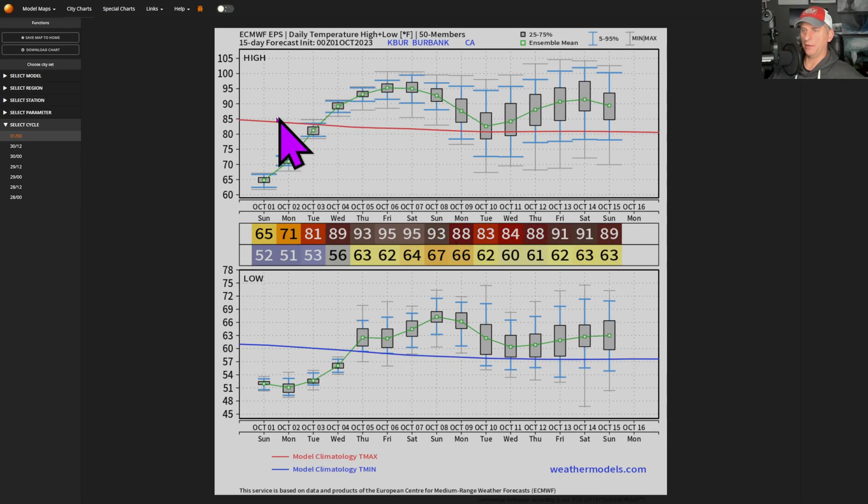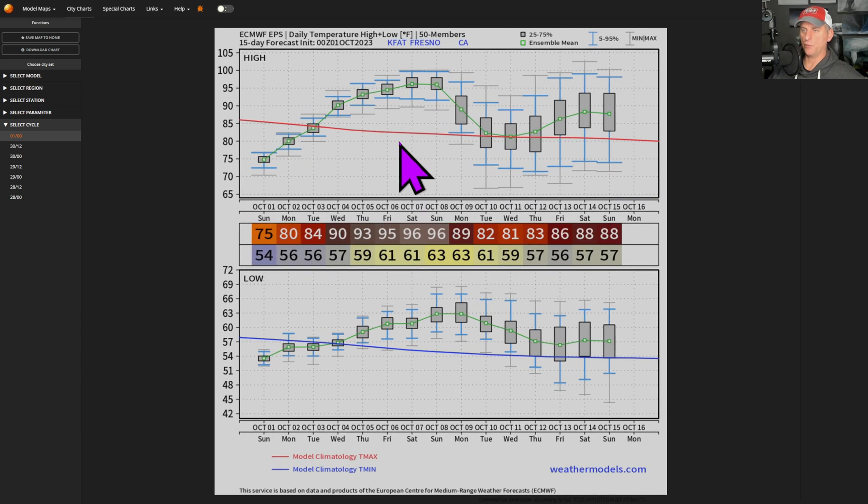You can see Burbank — the red line is average temperature. You can see a good 10, 12, 13 degrees above average as we go towards the end of the week, and then maybe continuing that heat off through the extended forecast. Something similar for Fresno there — again, that red line, with a slow decline as we go through mid-October. Highs up into the mid-90s as we go through the weekend.